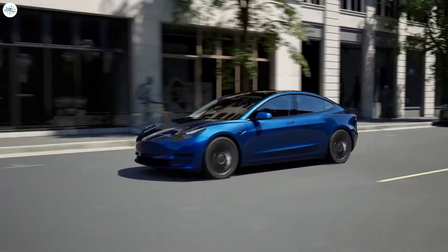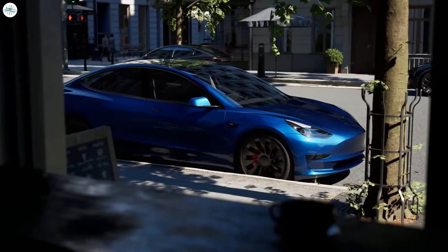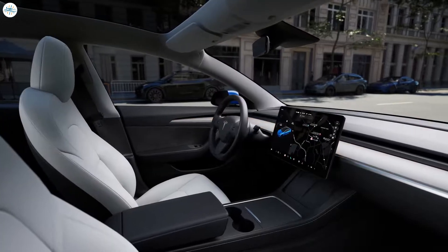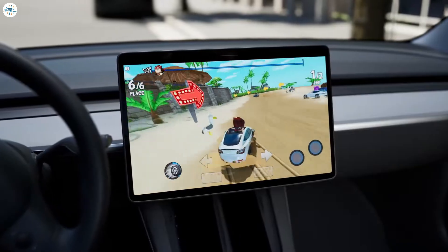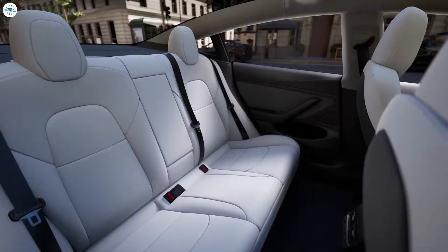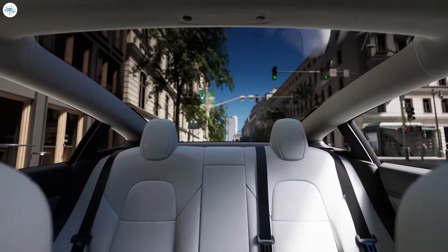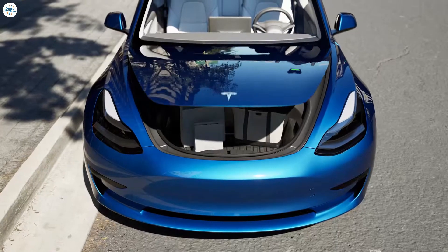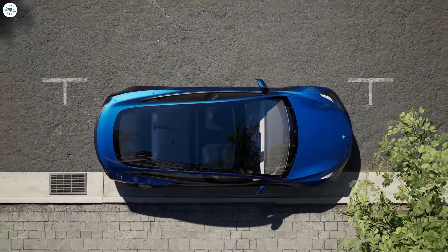With the Model 3 already being one of Tesla's best-sellers, there is an indication that the new design could help reignite sales of the all-electric sedan, as it is now the company's second-best-selling vehicle behind the Model Y. While pricing has yet to be announced by Tesla, a new, more affordable version of the sedan could help reignite the popularity of the vehicle, as cheaper EVs flood the market in various regions.